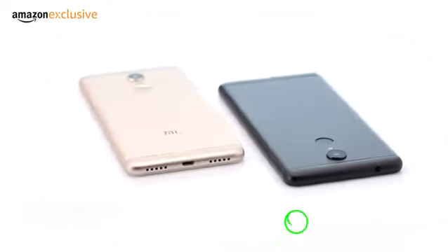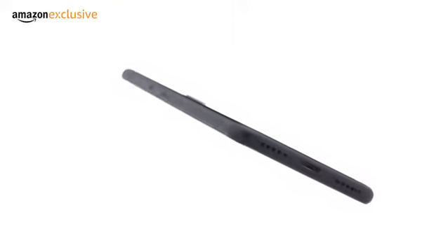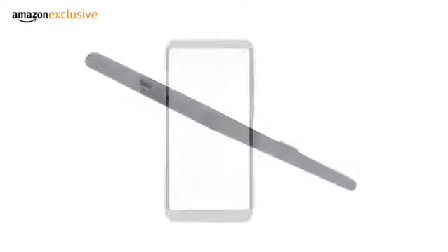The phone comes in two colours, black and gold. It has a premium metal body with rounded black edges to provide a comfortable fit in your hands.